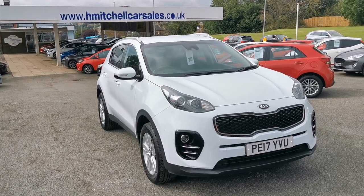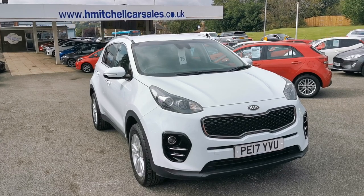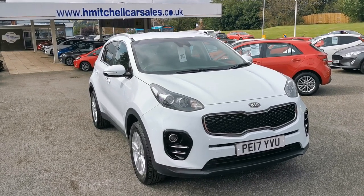You can send an email to mail at hmitchellcarsales.co.uk. Thank you for watching — we look forward to your enquiry. Bye.